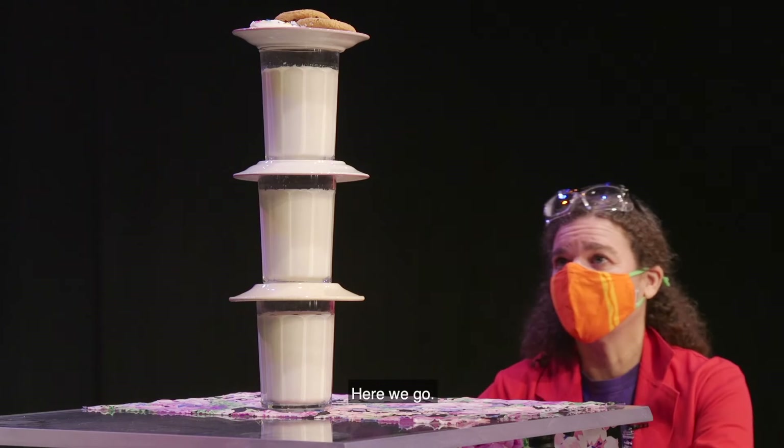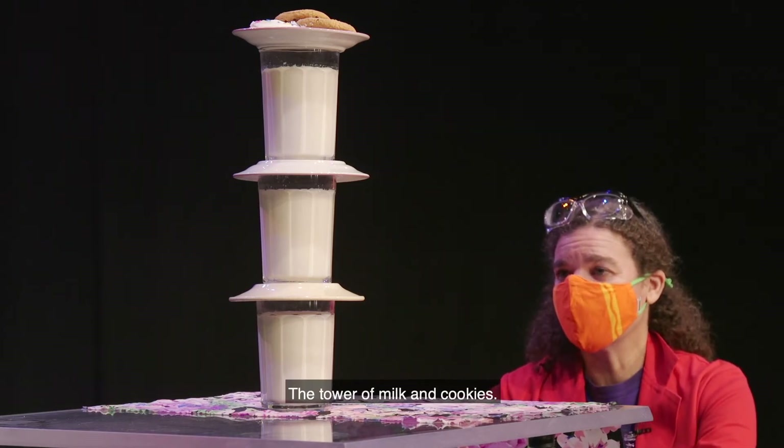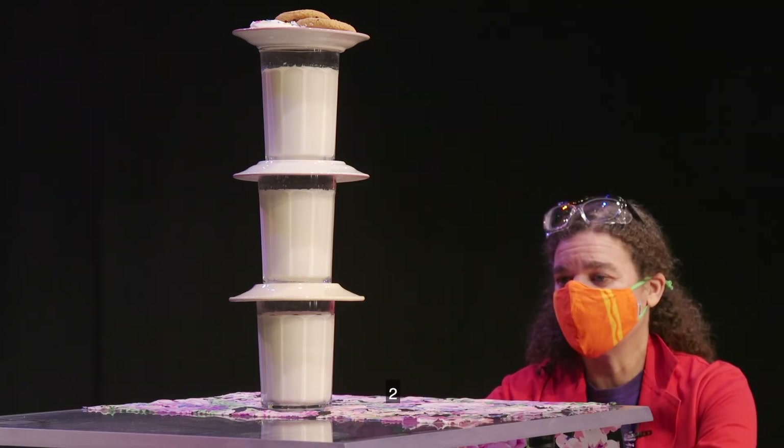Here we go. Tower of milk and cookies. Three, two, one.